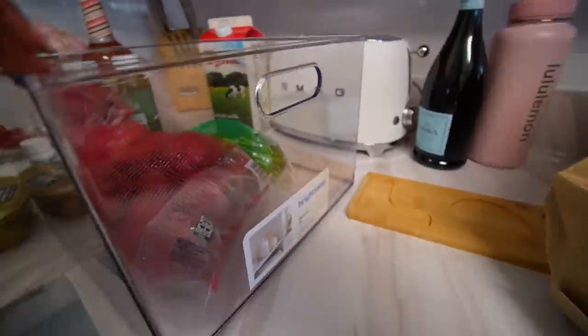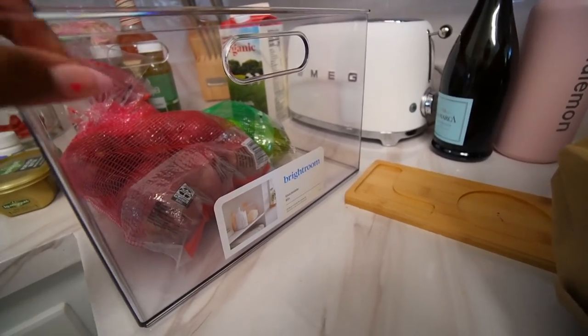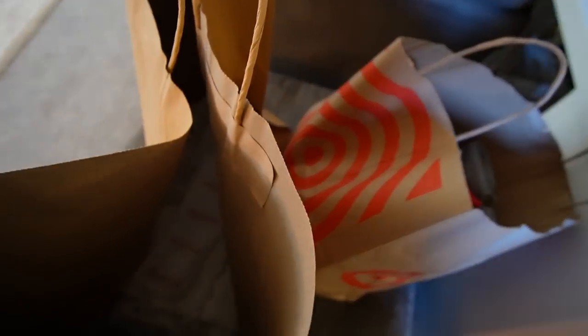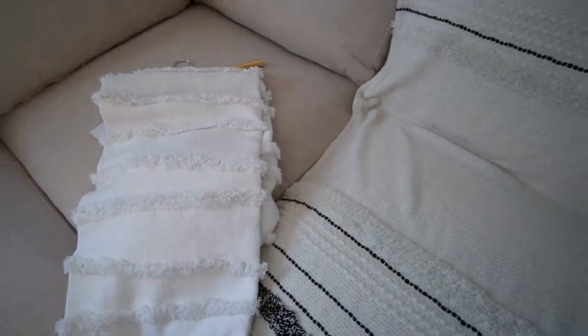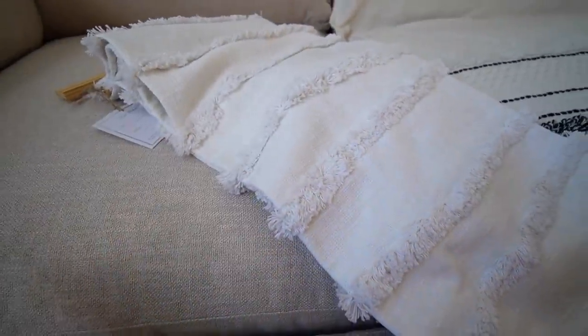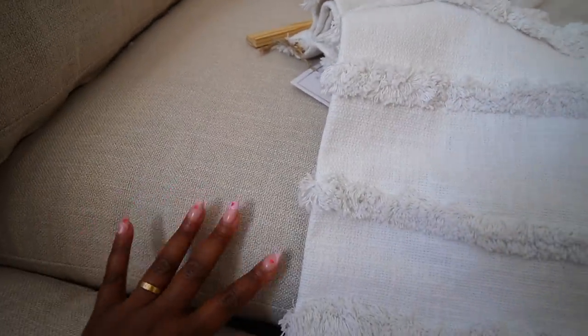I got this bin from the Bright Room — it's like a new Target brand with a lot of home stuff. This bin is to store my cleaning supplies. From Home Goods I got a throw blanket. This is what it looks like — it's like a linen color. This throw helps you see the color of the couch better because the couch looks a lot whiter on its own; it's actually a nice flax color almost.